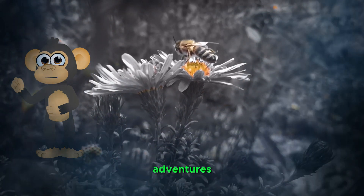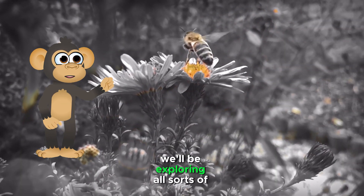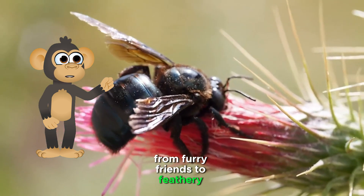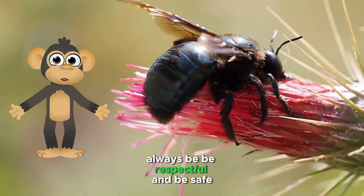Subscribe for more animal adventures! Don't forget to subscribe to our channel for more exciting animal adventures. We'll be exploring all sorts of creatures, from furry friends to feathery fliers. See you next time. And remember, always be bee respectful and be safe!